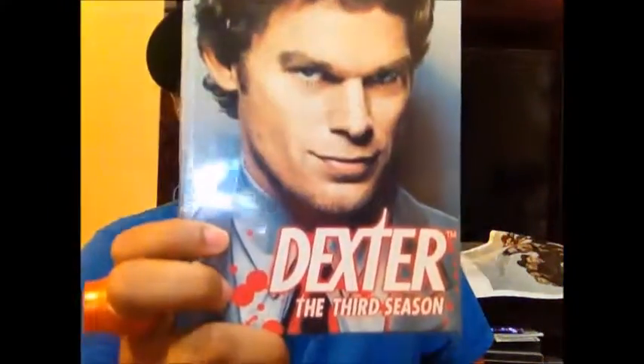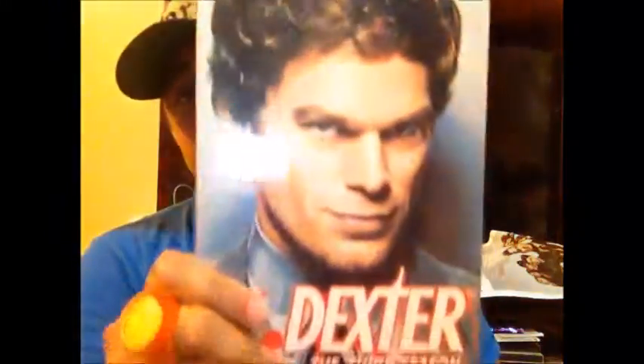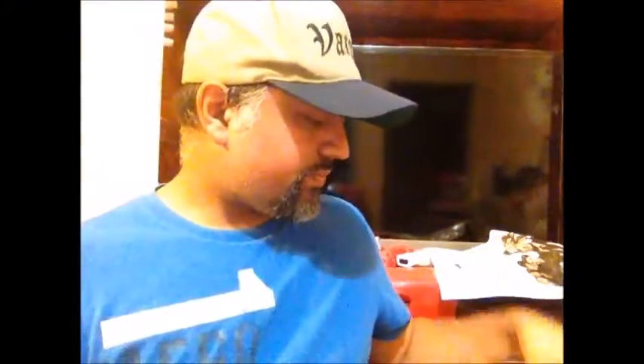I picked up the third season of Dexter — really cool show. The first several seasons were great, but it kind of lost me when they killed Rita in season four. She was the character trying to help Dexter lose his homicidal tendencies, and losing her was an emotional gut-punch. But season three is still good and I need to get season four because I really like that season.